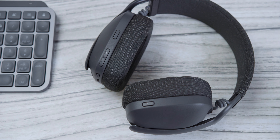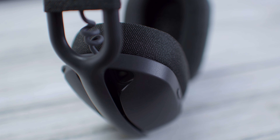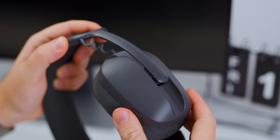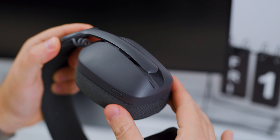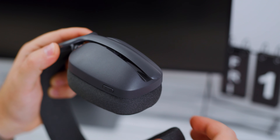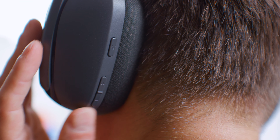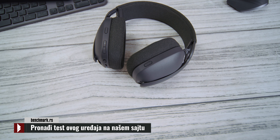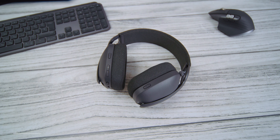Slušalice su lagane i dopadljive, sa izgledom koji je kao modernizovana verzija klasičnih hi-fi slušalica. Same korpe sa zvučnicima izrađene su od plastike i sa ramom su povezane kliznim mehanizmom koji deluje solidno precizno za podešavanje veličine, uz minimalnu rotaciju za bolju prilagodbu glavi i ušima. Pri normalnoj upotrebi ne bi trebalo biti problema — eventualni padovi i gruba upotreba mogu biti problematični.